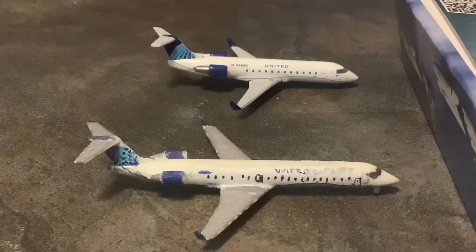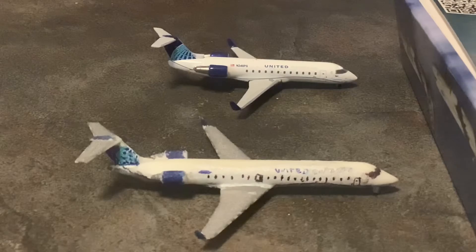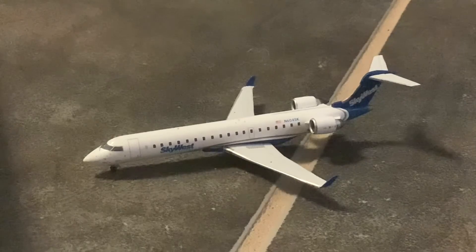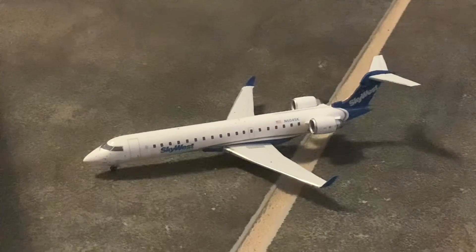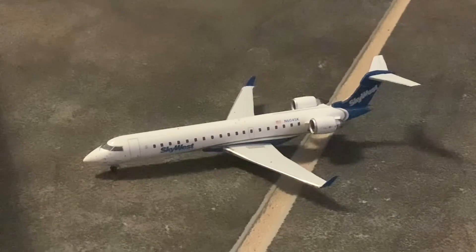Here's the United Express CRJ-700 in the Evo Blue livery, doing the San Francisco turn today. And behind it, we have the United Express CRJ-200 also in the Evo Blue livery — this one came in from Denver and will be doing the turnaround back out to Denver. Finally, we have the American Eagle CRJ-700 in the SkyWest House livery. This aircraft came in from Phoenix and will be doing the turnaround back out there.